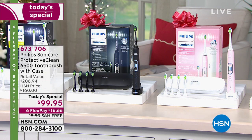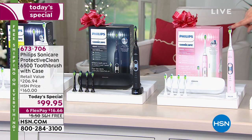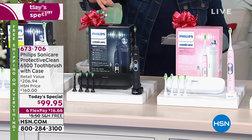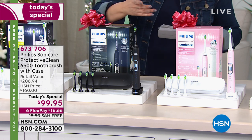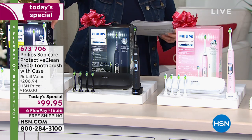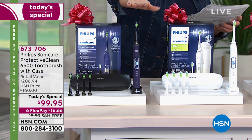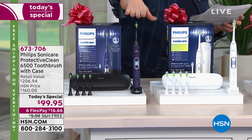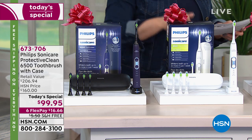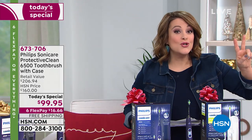We have this giant configuration available in a beautiful navy, the number one most popular color which is pink, and a sleek black. Normally this toothbrush alone could cost more than our HSN price. We also have white and a deep purple — my son Liam is going to go nuts over that one because it's his favorite color.